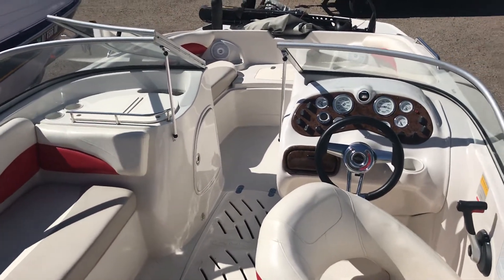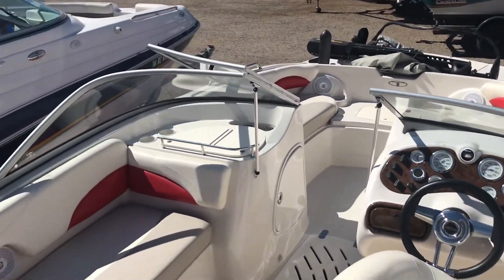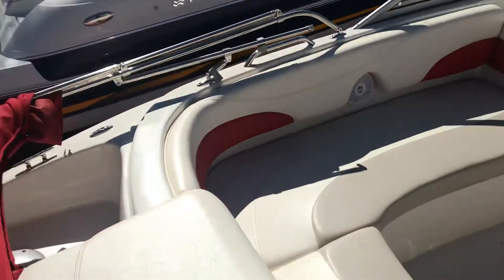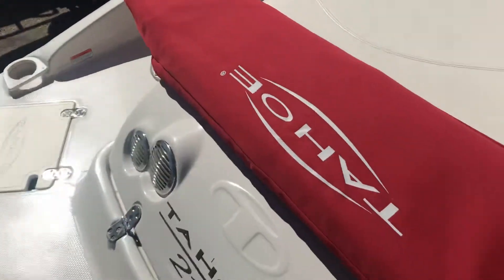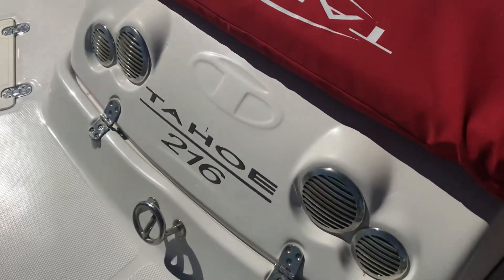Here is our 2008 Tahoe Fish and Ski. As you can see, this was garaged its entire life besides being out in the water, so the condition is amazing. It's a 216 model.